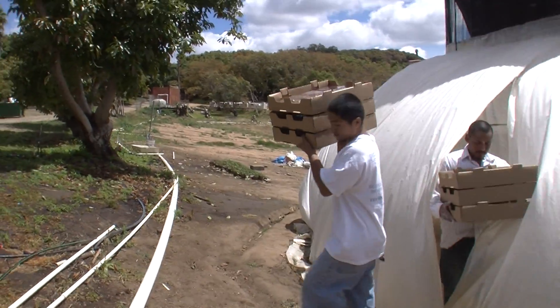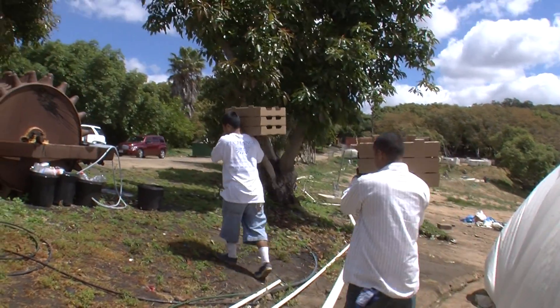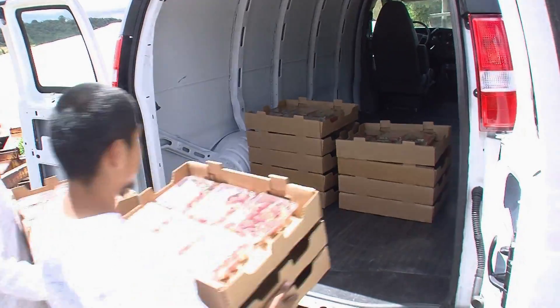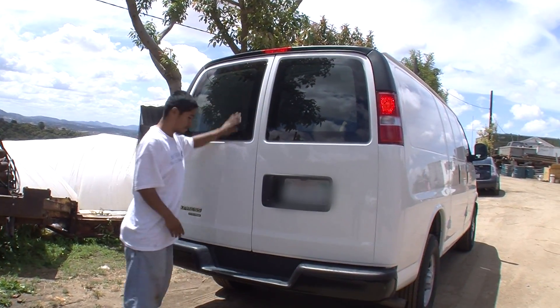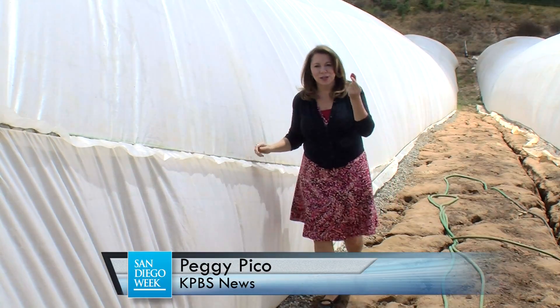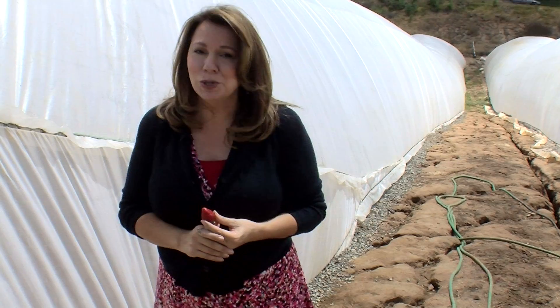The road to strawberry stardom is far from glamorous. The journey begins at a unique organic greenhouse in Oceanside called Airstream Innovations, which brings us to the birthplace of this strawberry — a 300-foot plastic cocoon, which is a virtual low-speed wind tunnel.